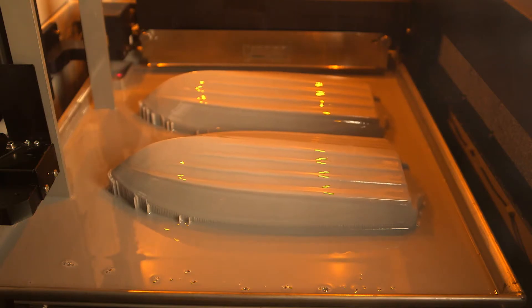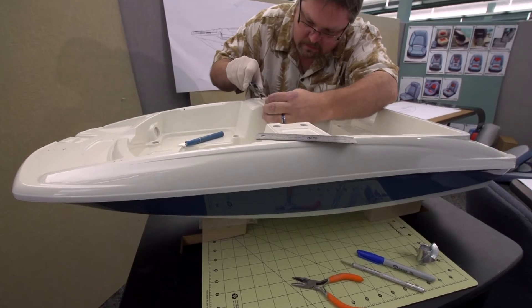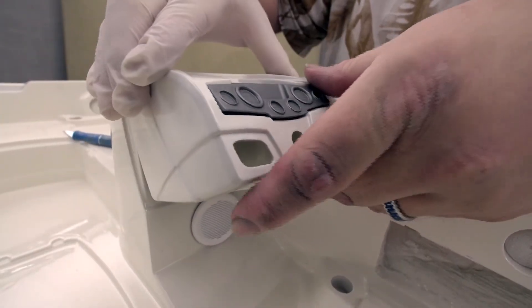We use technology like 3D printers to make scale parts and models to confirm designs and further ensure everything comes together just right.